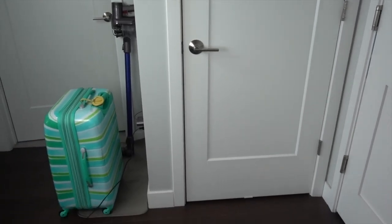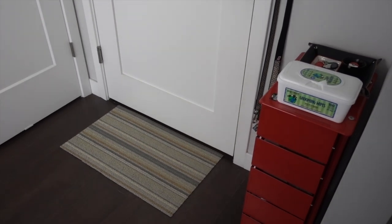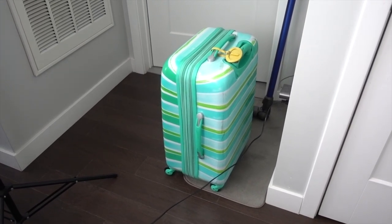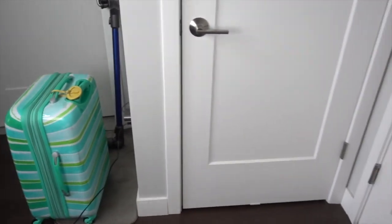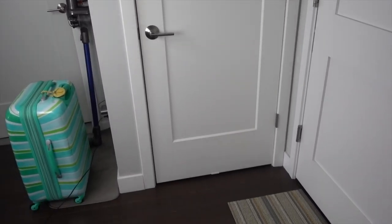Let me give you some context — this is our front door area. There's my suitcase from a recent packing video. And this is our front hall closet — it's very, very tiny, but we've made it work for us, and I'll show you what's inside.